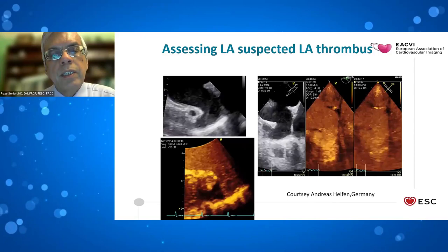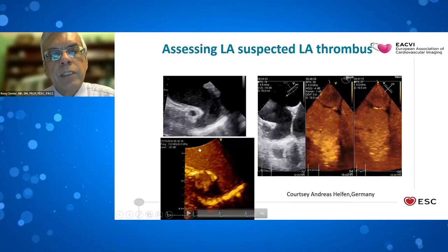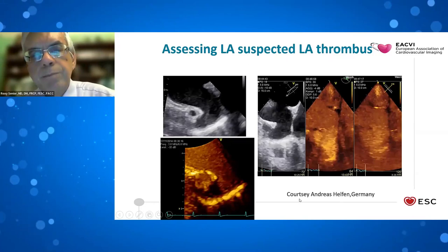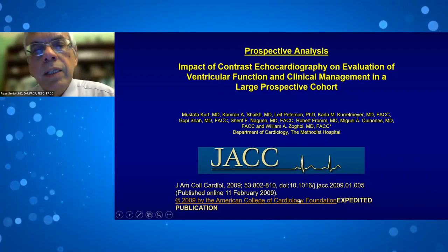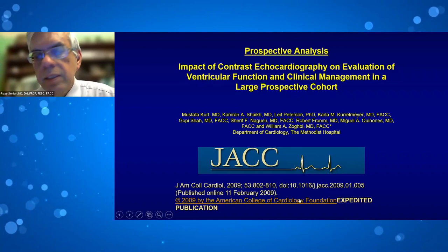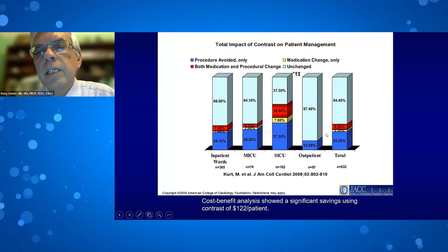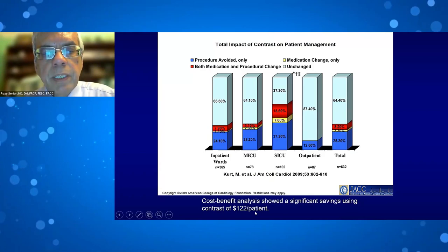Contrast-enhanced ultrasound can also evaluate atrial appendage thrombus during TOE. A suspected thrombus appeared as an echo-free space on contrast injection; with further contrast fill, the appendage opacified nicely, confirming no thrombus was present. A prospective study demonstrated that giving contrast changes patient management in 35% of cases — including procedures avoided and medications changed — with a cost benefit of approximately $122 per patient.